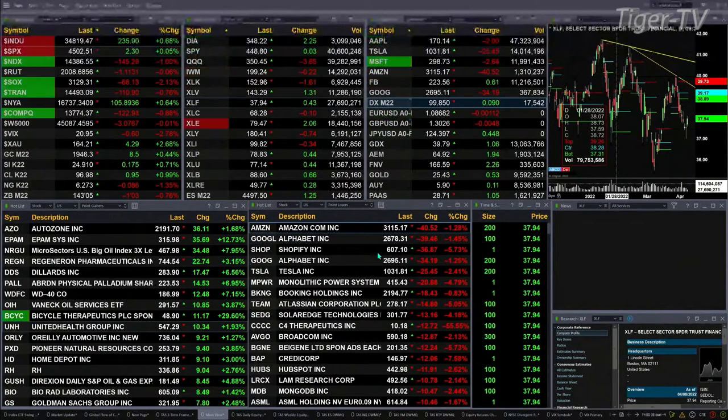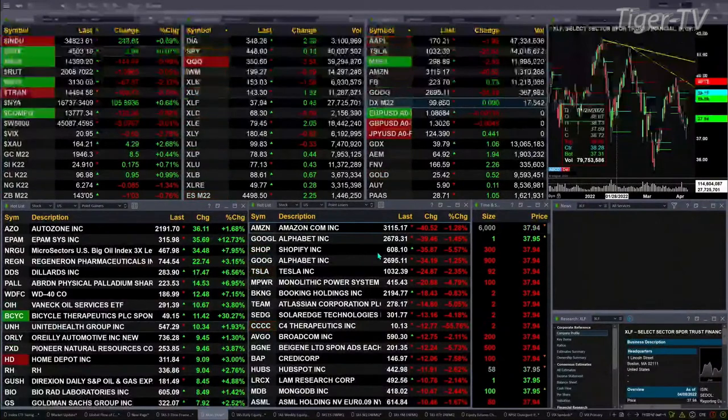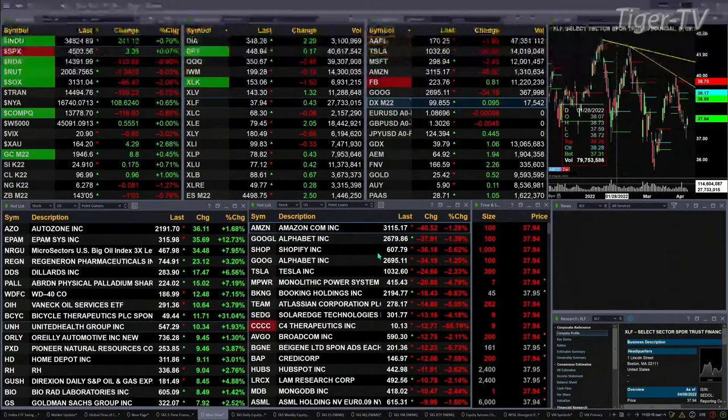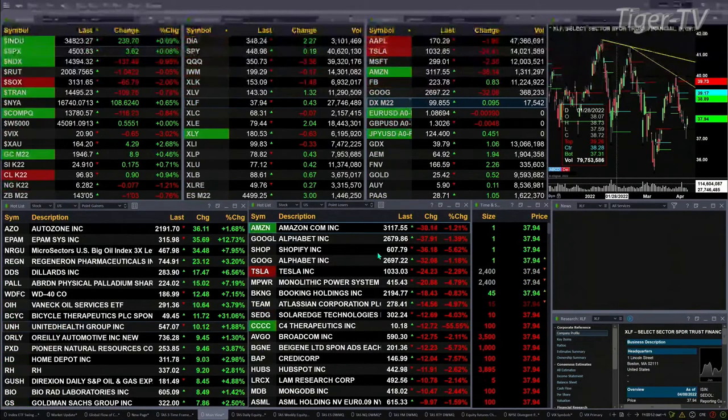Gold is trading up $8 at $1,946. Silver is printing at $24.91, that's 17 cents to the upside. Light crude is up nearly a dollar at $96.98. Natural gas is off eight cents — it does have a TD9 count top, so it is preparing for a bit of a retracement. The 30-year treasury is off one point and three ticks at 143-05.